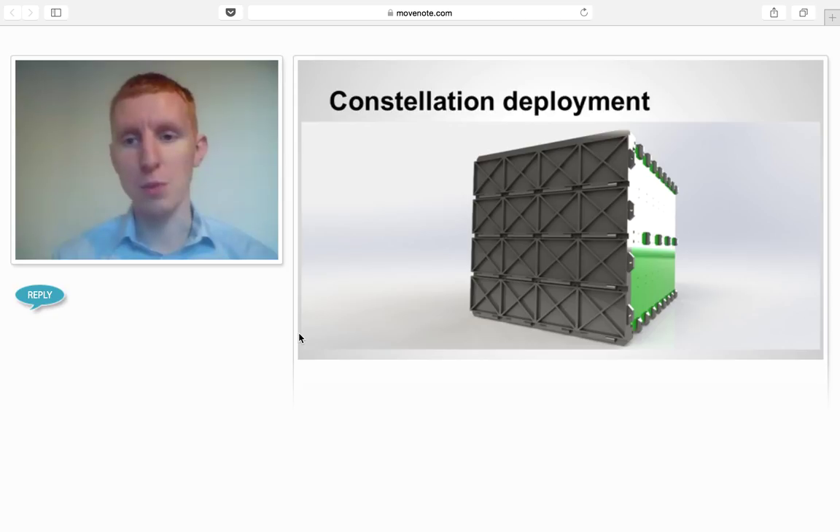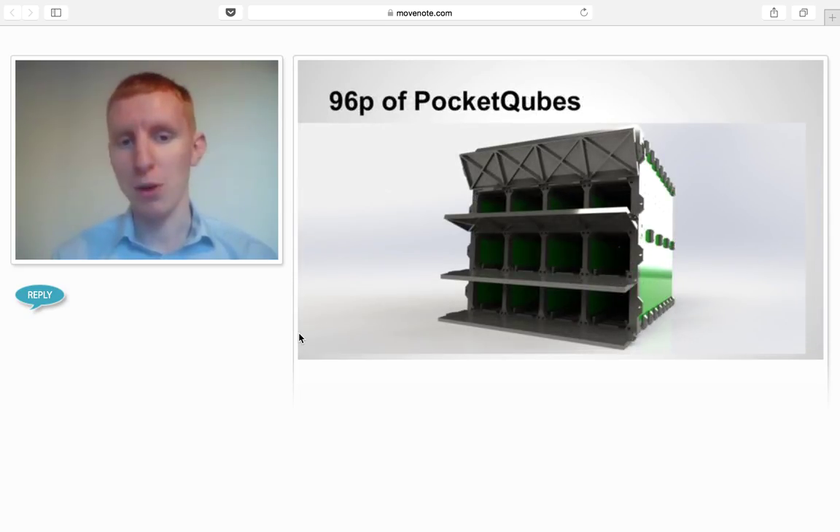For deployment, we've been working on a few concepts around massive deployers. This is something we're hoping to get funded. It didn't quite work out last time so we're going to try another batch. This deployer holds 96 PocketCubes — it could be quite transformational when built. We think this is where you can do large-scale deployment, because to get costs low you need a lot of people doing it, and you need infrastructure that can cope with that.